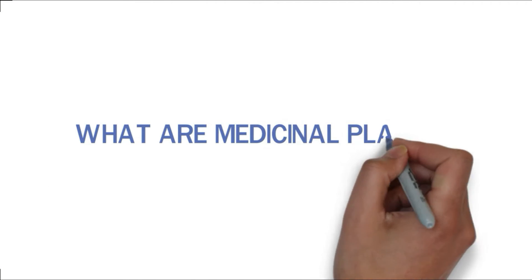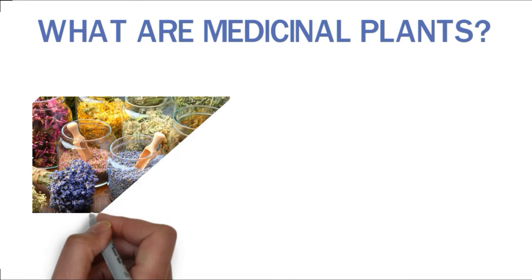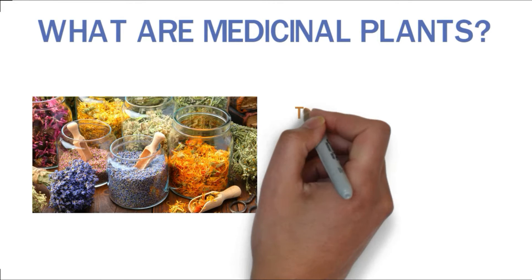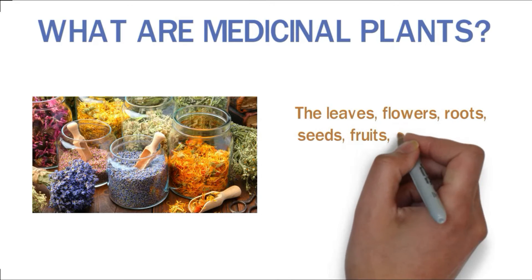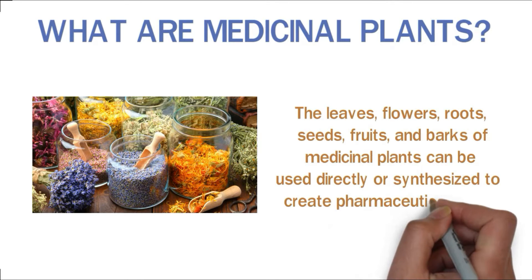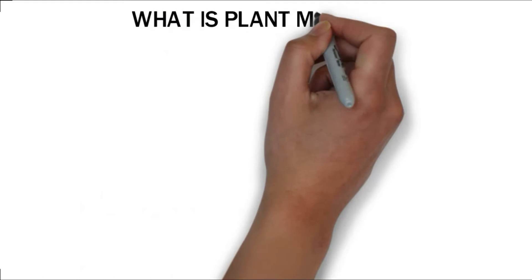What are medicinal plants? Medicinal plants are plants whose parts contain beneficial phytochemicals that can help treat diseases or improve health. The leaves, flowers, roots, seeds, and barks of medicinal plants can be used directly or synthesized to create pharmaceutical drugs.